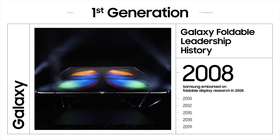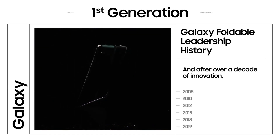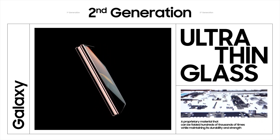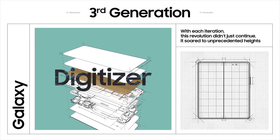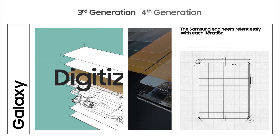Samsung embarked on foldable display research in 2008, and after over a decade of innovation, introduced the first ever Galaxy Z Fold. It was nothing short of revolutionary. With each iteration, this revolution didn't just continue — it soared to unprecedented heights.